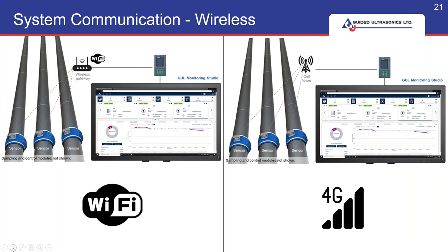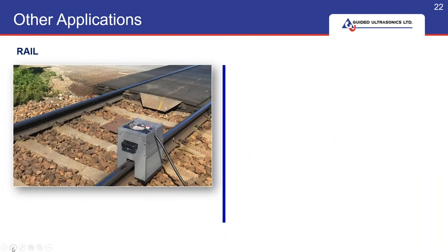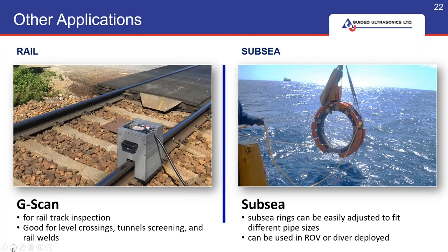We're here today to talk about the WaveMaker G4 Mini, but we also have rail applications and subsea applications, and we can talk to you about those later.